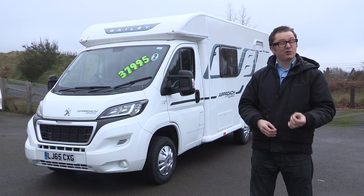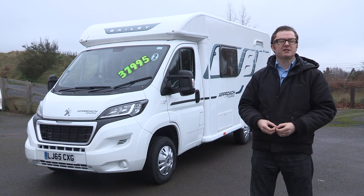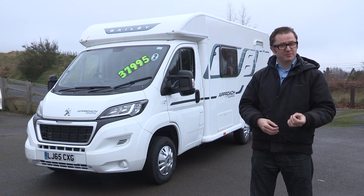Approach Advance is Bailey's fourth motorhome range. Surprising, isn't it? They're relative newcomers to the market, yet they've certainly been busy down there in deepest Bristol.